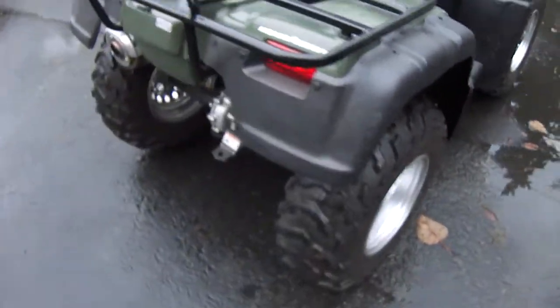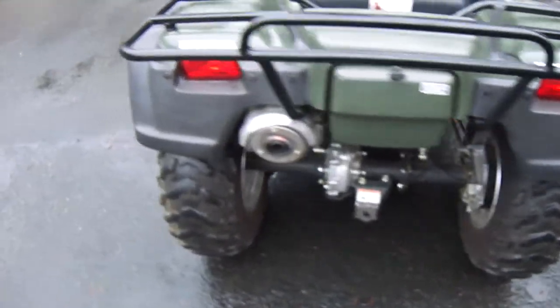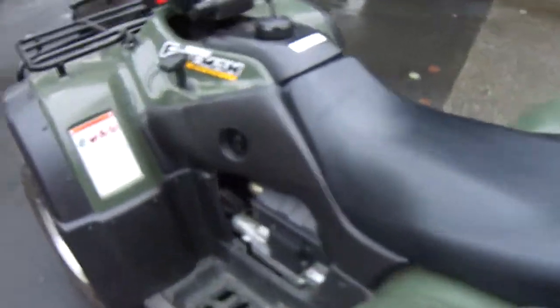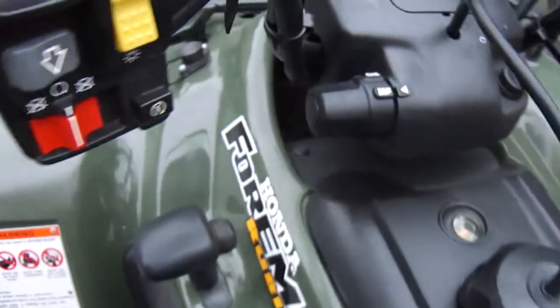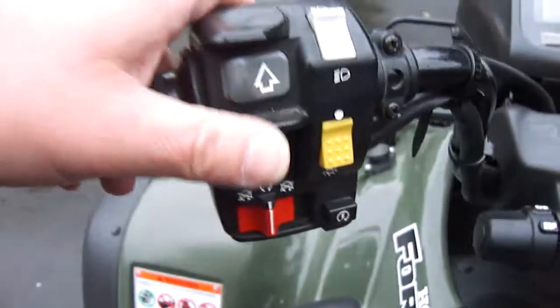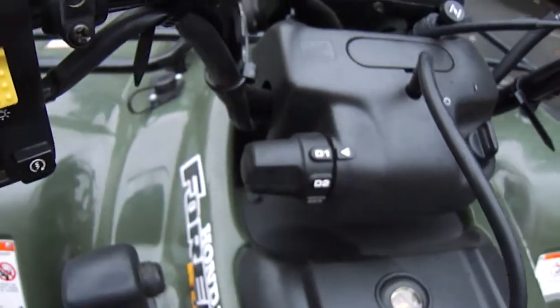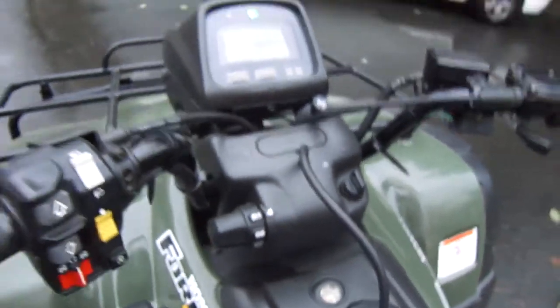Totally badass, mint shape — 300 miles, unbelievable condition. What's really cool about it is it has the electronic shift control, so you can shift on the fly up or down, or you can go manual. Honda Rubicon, perfect condition — five thousand five hundred dollars, pretty firm on the price.